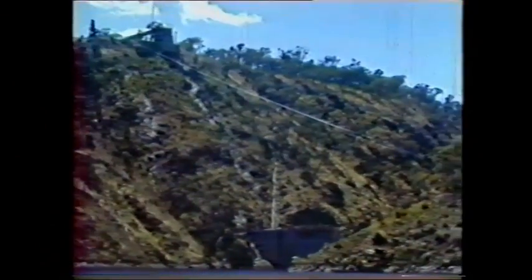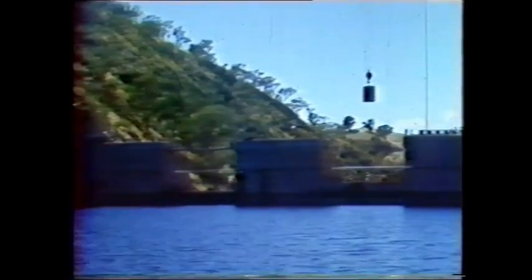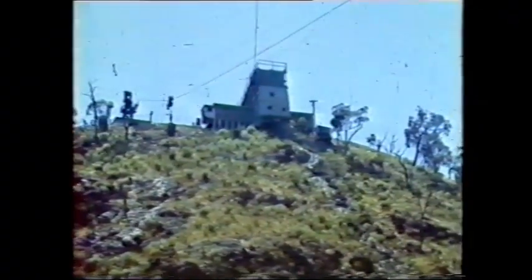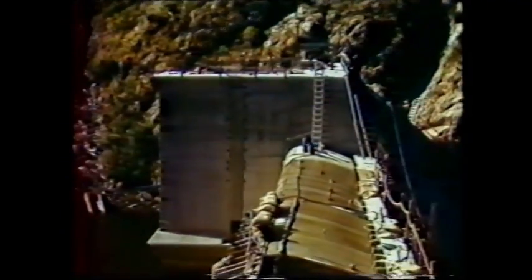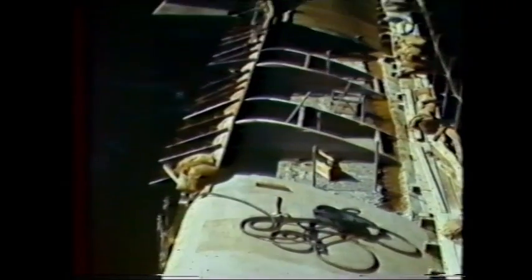Working from the upstream side of the dam to the cableway and up to the top of the hill to the batching plant. The final stages of concreting: the walls are up to full height and they are gradually closing all the gaps that remain, forming the bullnose crest that allows the water to spill over in times of flood.